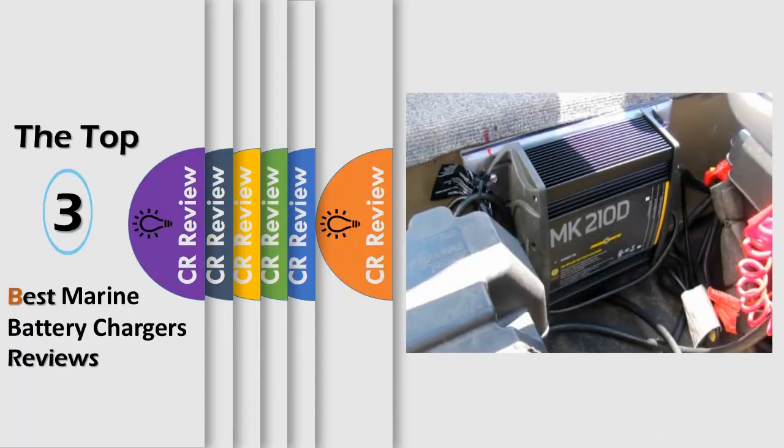Hello viewers, we have brought to you the Top 3 Best Marine Battery Chargers Review powered by the CR Review.